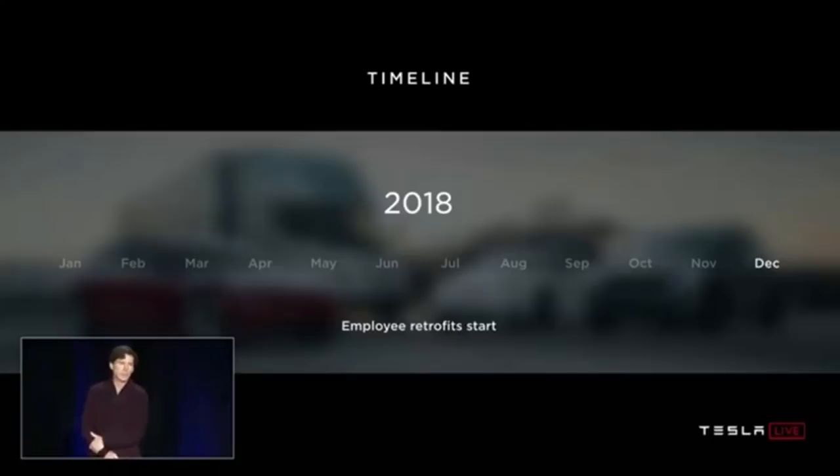In December of 2018, we had the autonomous driving stack running on the new hardware and were able to start retrofitting employee cars. Just last March, we started shipping the new computer in the Model S and X. And just earlier in April, we started production in Model 3. This whole program — from hiring the first few employees to full production in all three cars — is just a little over three years. It's probably the fastest system development program I've ever been associated with.